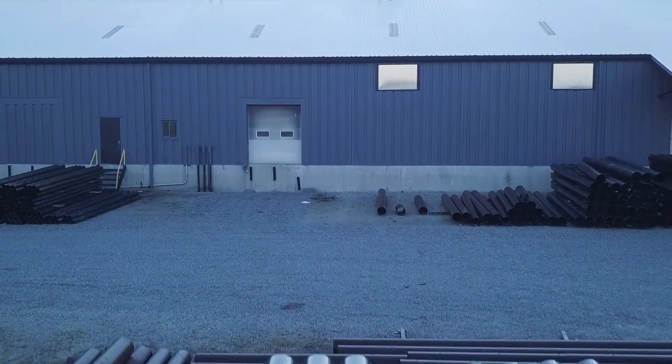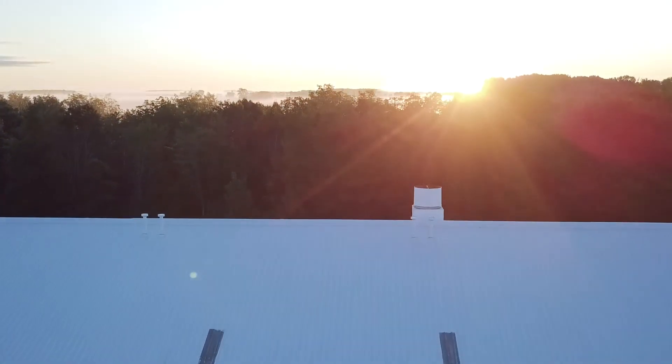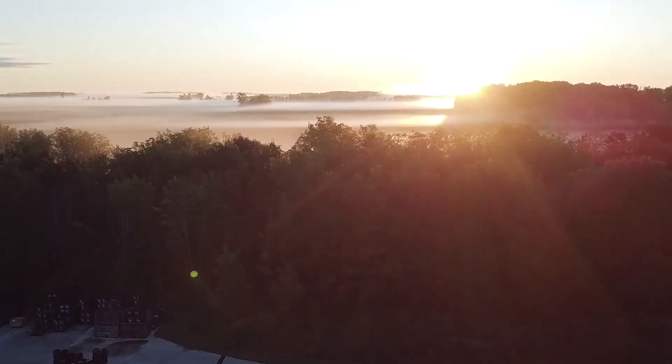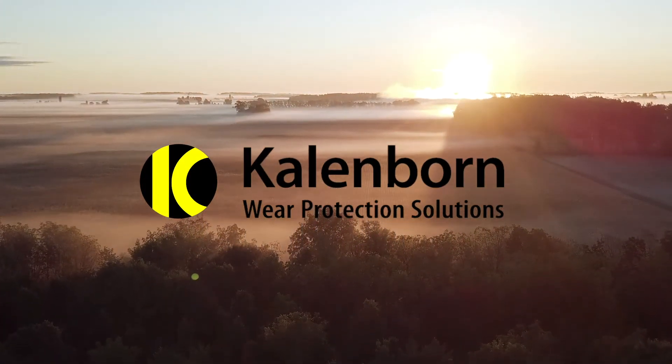Today's just beginning. Here at Kalenborn, we're ready to tackle a new set of wear challenges. Could yours be one? Let us put our expertise to work for your operation.